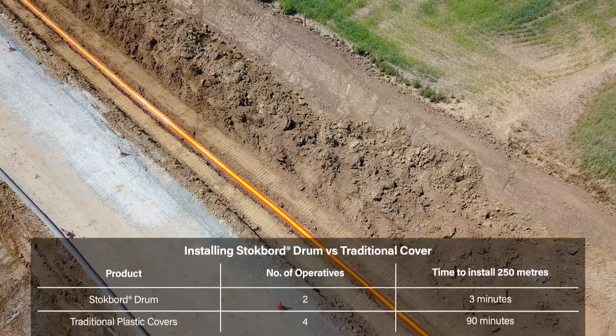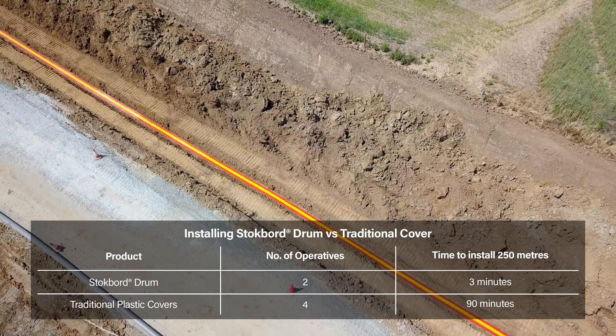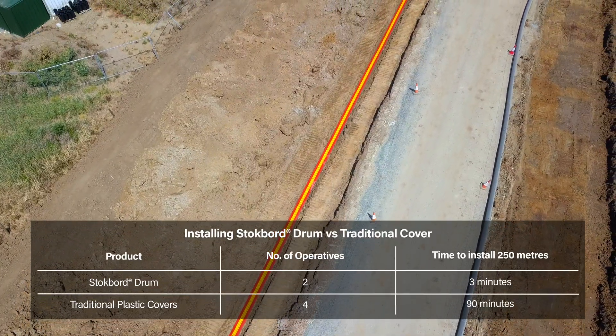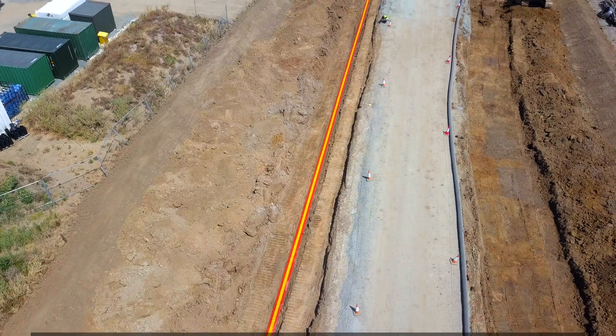It is estimated we can install 250 metres of StockBoard Drum within 3 minutes using 2 men. In comparison, it could take up to 90 minutes using 4 operatives with traditional plastic covers. The reduction in manual handling is also a great benefit to us.